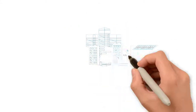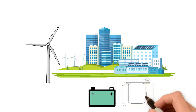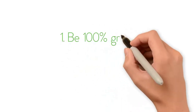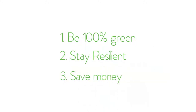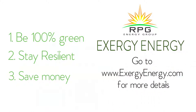We know that solar and wind are variable — it's not always sunny or windy. So, as responsible citizens, we need to help the grid cope with the variability of renewable power. Exergy does this by using energy storage and the natural gas generator to support the grid. There is a way for the always-on operation to be 100% green, stay resilient, and save money. Exergy Energy and RPG — the 100% renewable, always-on, distributed energy provider.